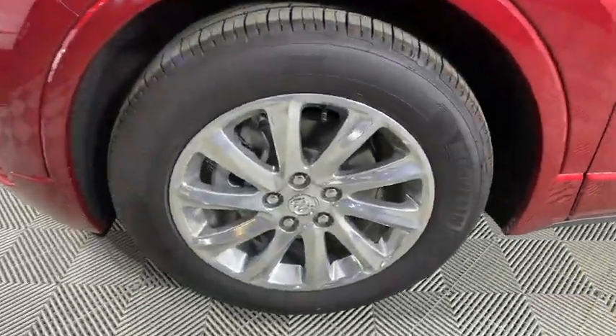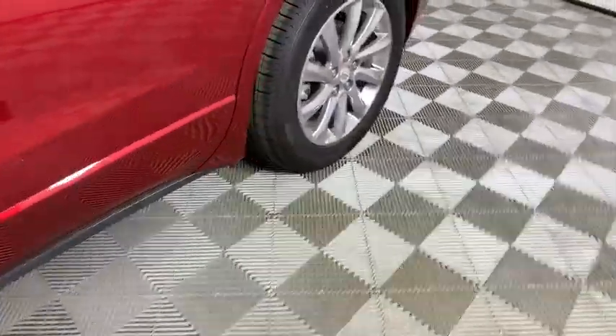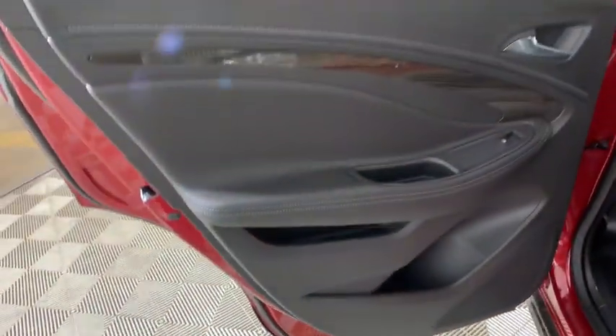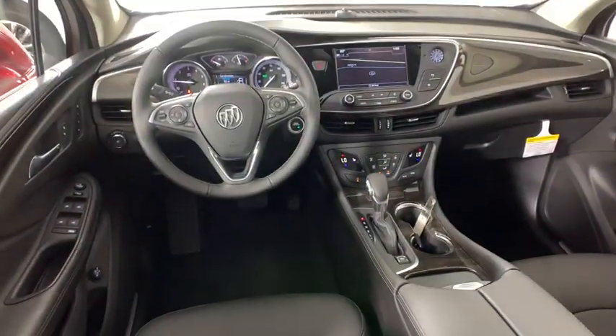Here are some of this vehicle's great options: power passenger seat, traction control, power liftgate, dual airbags, power steering, alloy wheels, four-wheel disc brakes, universal garage door opener, heated steering wheel, and fog lights.